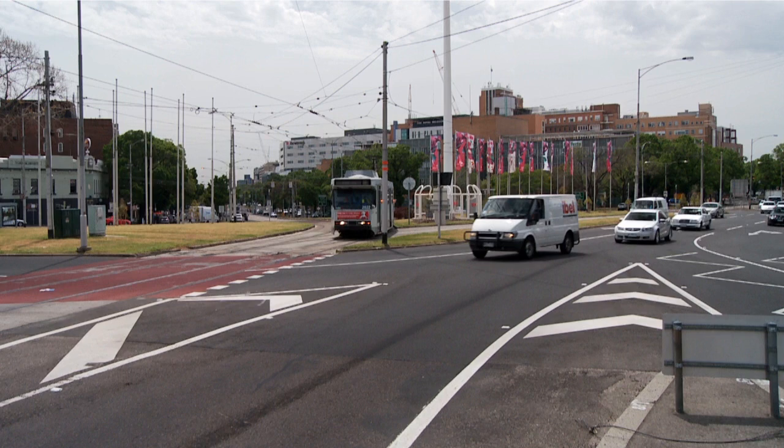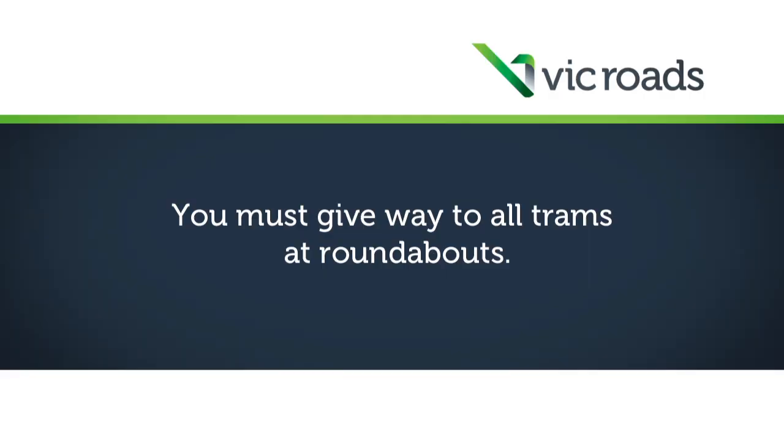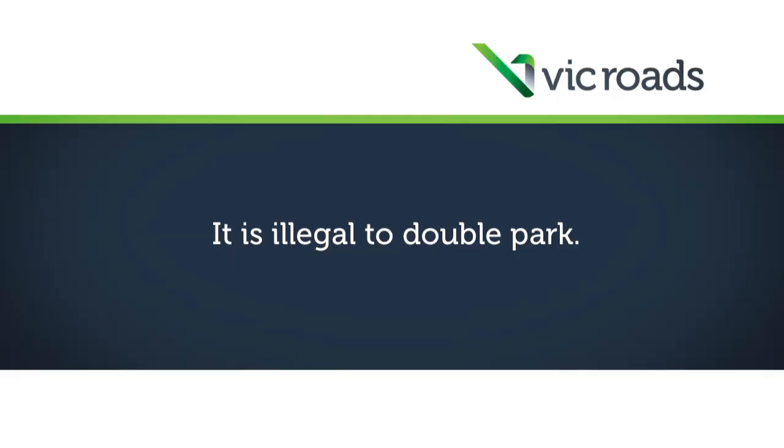It is illegal to double park. Take care at roundabouts — trams always have right of way from all directions, and you must give way to all trams at roundabouts. Double parking is illegal and often delays trams by forcing other cars to drive on the tram tracks.